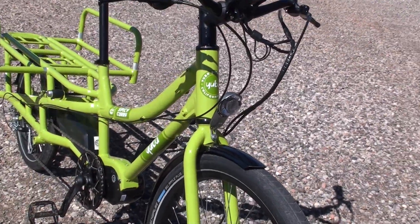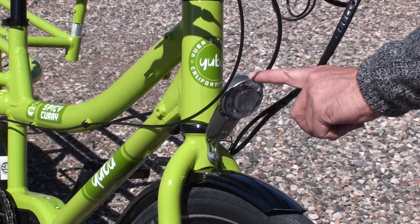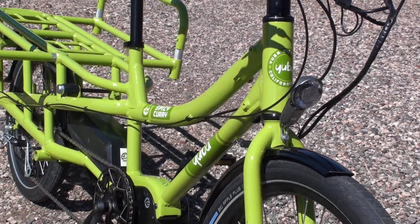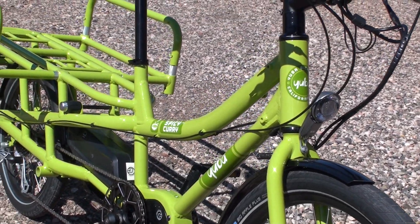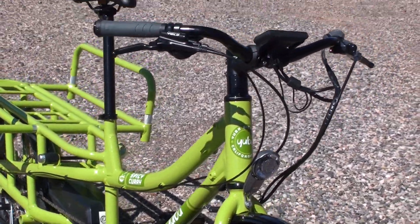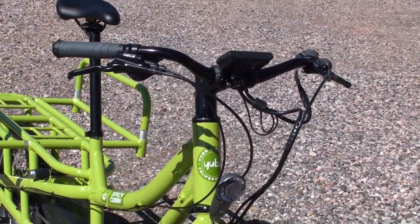From the front, we also have integrated front and rear lights on the bike that operate from the battery in the system. We're strong believers that utility bikes need to have lights at all times, so those are integrated onto this bike.